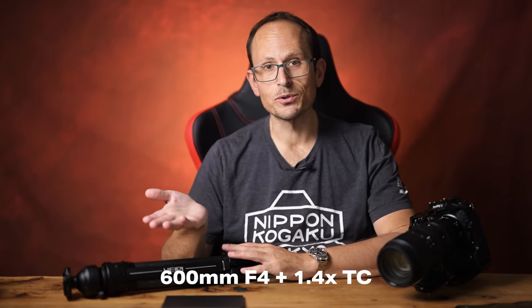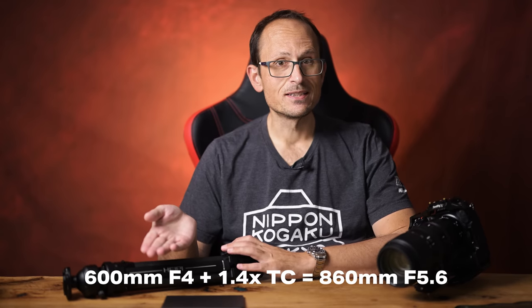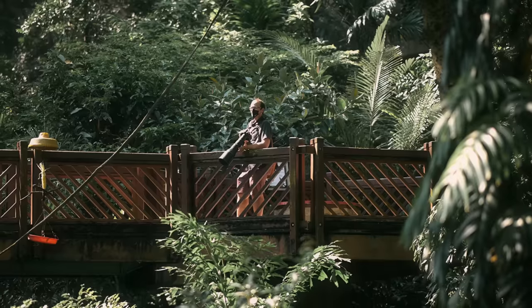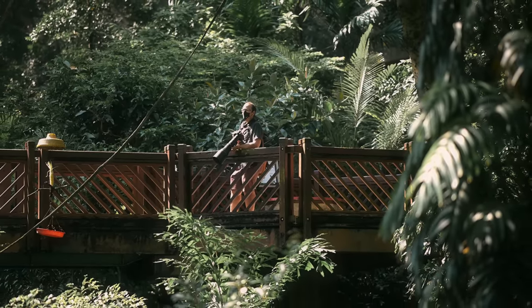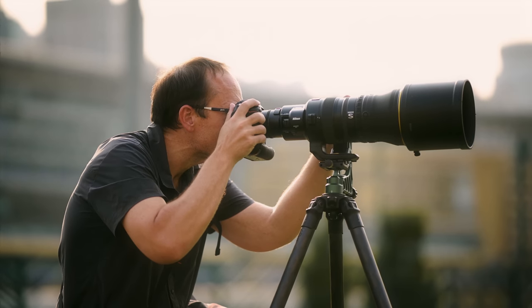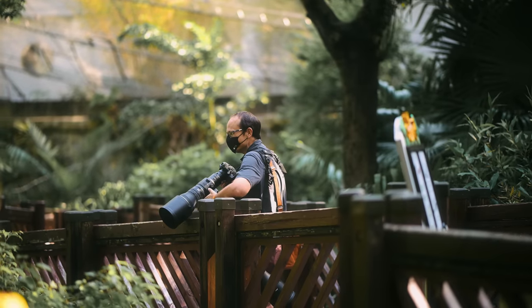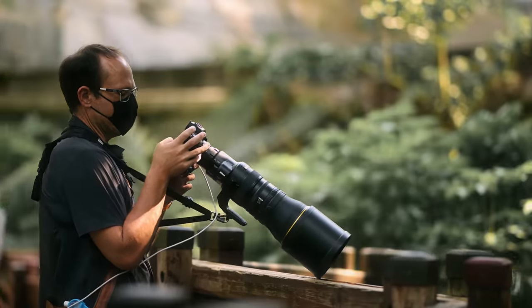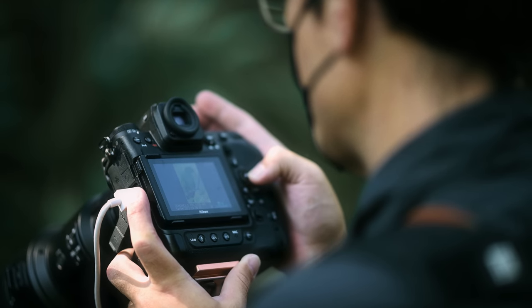So when you put a 1.4x teleconverter onto this 600mm lens, it becomes an 860mm f5.6, which gets you beyond the 800mm lens. For people shooting wildlife and birds, and maybe some sports, it's going to be a great flexible option — because you can add the 1.4 internal teleconverter, and then add an extra 1.4 or 2x on the outside, getting you up to around 1200 or even 1600mm focal length, and still be able to get great autofocus with the Z9.